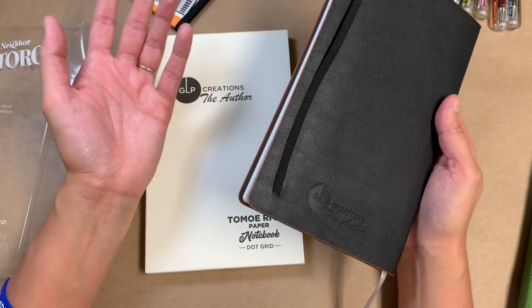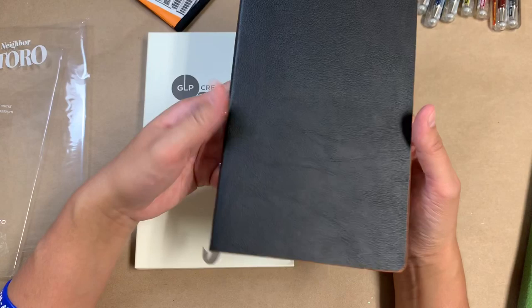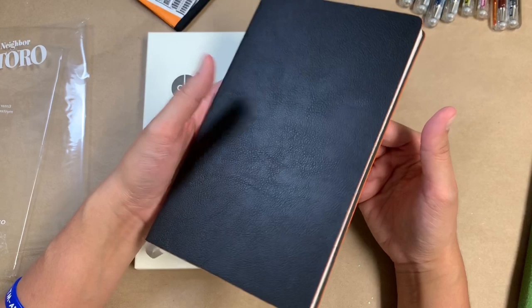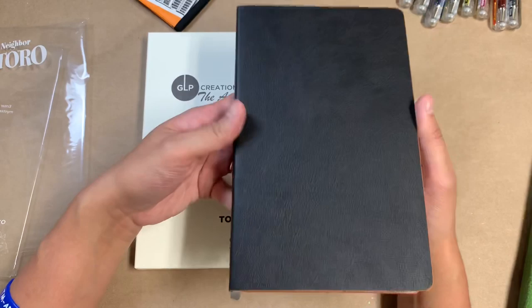I follow them on Instagram and I even asked a question on one of their posts, asking when it was going to be back in stock on Amazon. They said not to worry, it'll be available next month — I wrote this in April. So May came around and there was still nothing. And then June, July — I kept reading other people's comments asking when the majority of the colors were going to come back in stock.